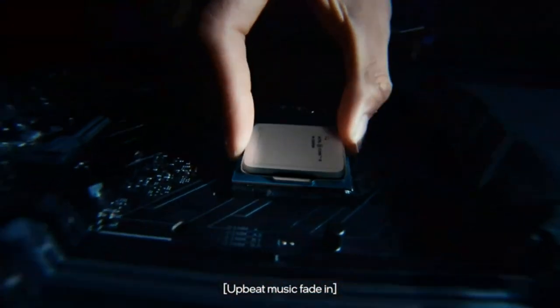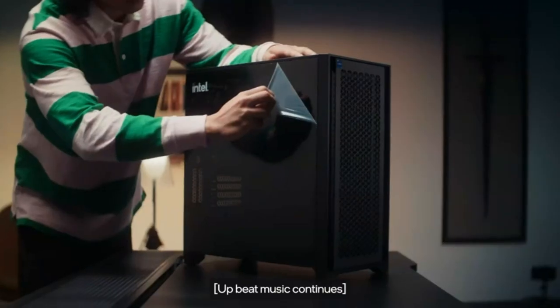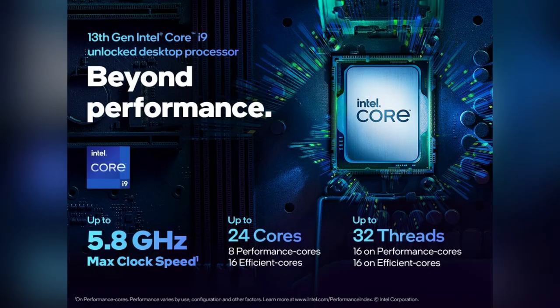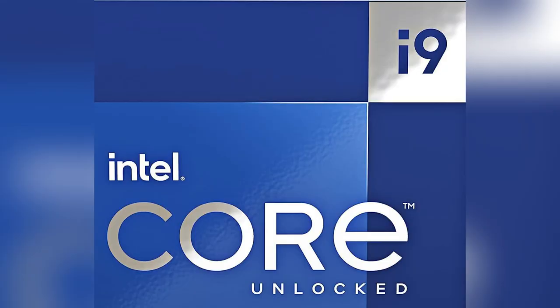Smooth multitasking makes juggling projects effortless. Seriously, whether it's streaming, creating, or gaming, this desktop processor ticks all boxes. My workflow has never been smoother.